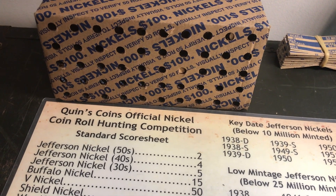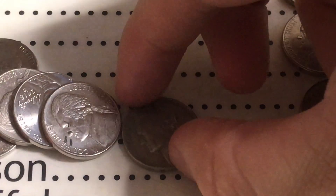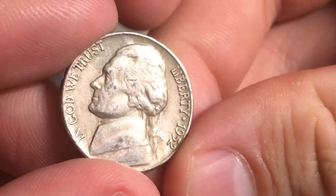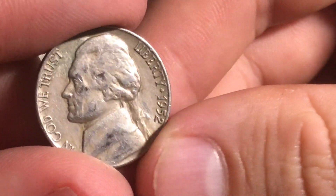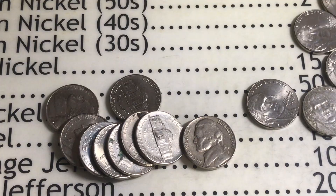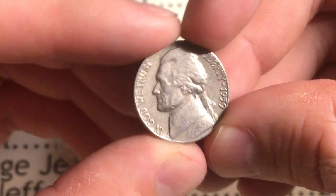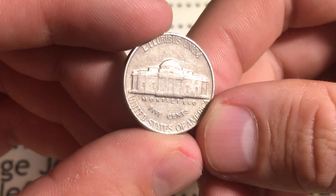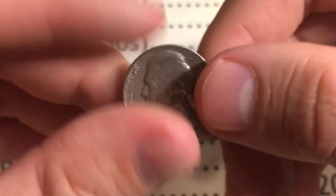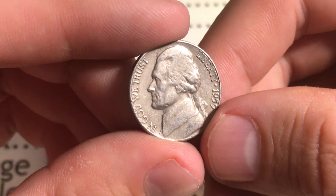We are three rolls in and just got our very first find - it's a 1952 Philadelphia, giving us two points from the fifties. Roll number five and we just got ourselves a 1959 Philadelphia. Usually they're Denver so it's nice to get a Philadelphia, but it's still gonna count as two points. It's not low mintage, not a key date, but still worth two points.